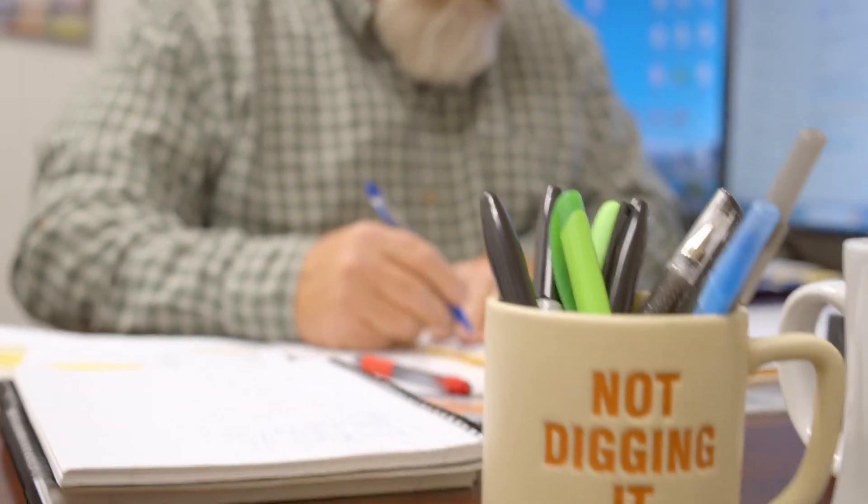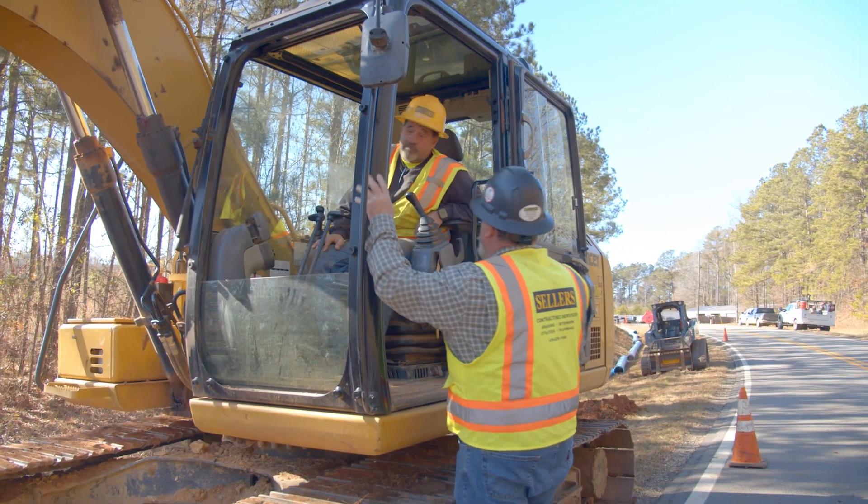I get invoices every day. You got your invoices that you're checking against the job every day, against the quantity of your bid sheet, to make sure everything is there and make sure it's counted right with the guys in the field.